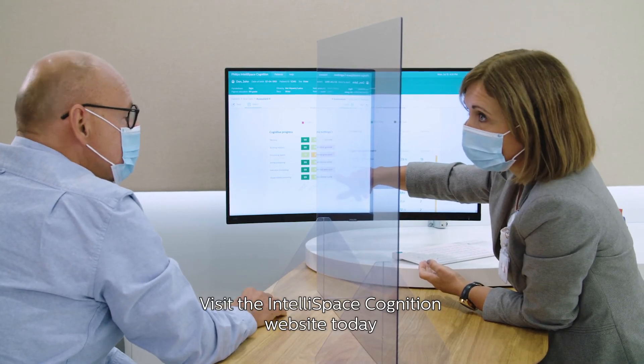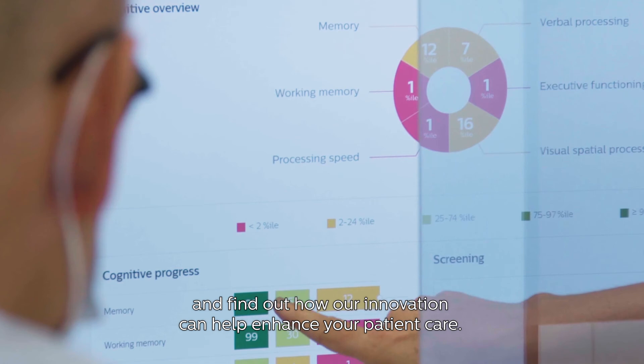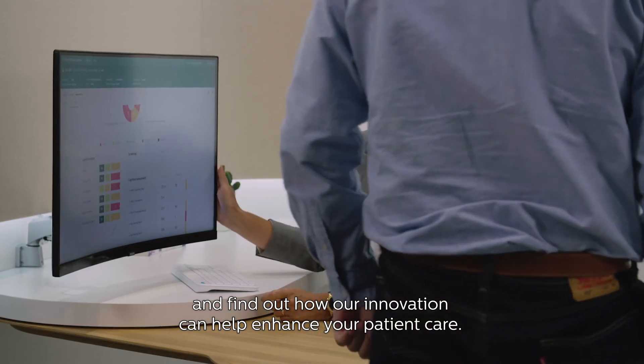Visit the IntelliSpace Cognition website today and find out how our innovation can help enhance your patient care.